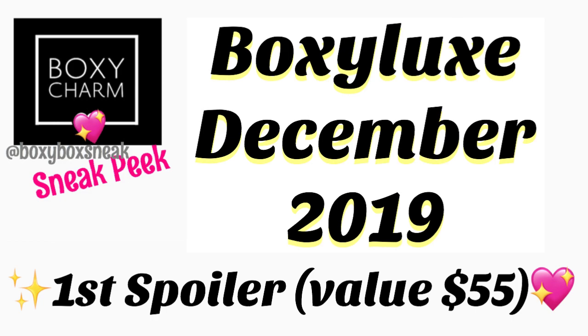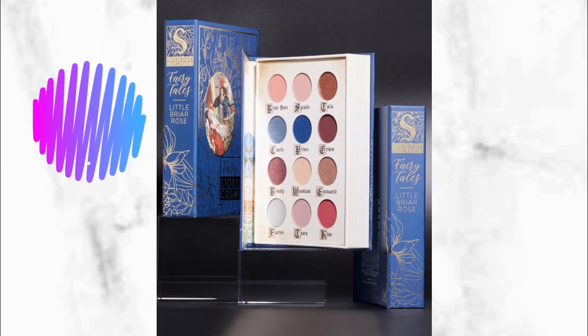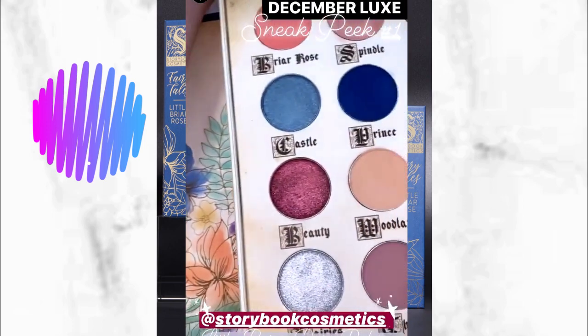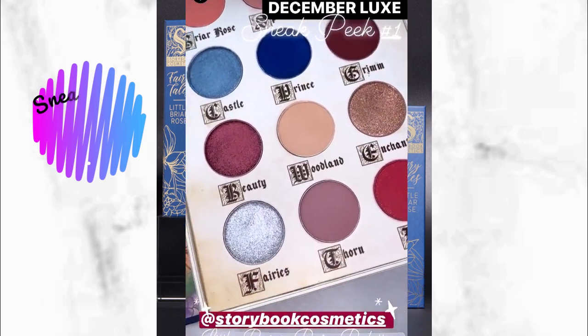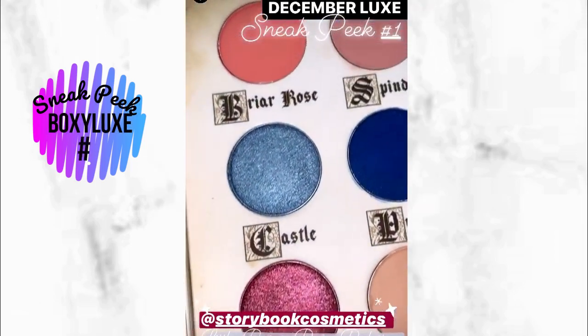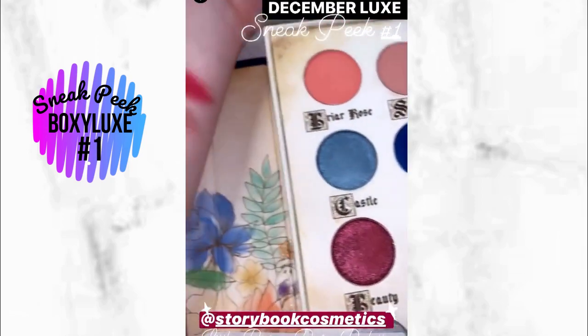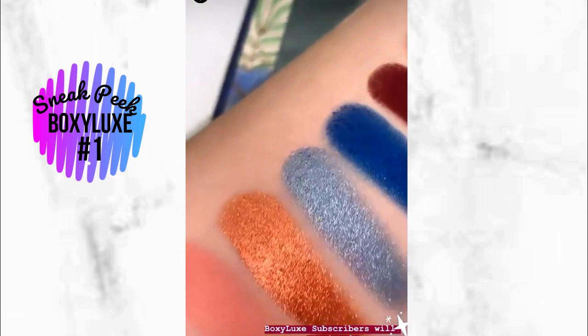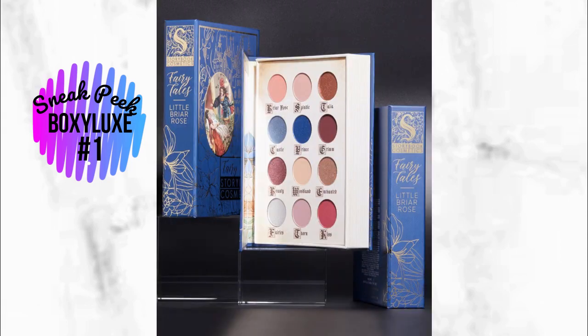Let's go over Boxy Luxe spoilers. We now have four spoilers, and there are five other items we don't know about yet. So we're going to be getting nine items in this box. The first confirmed item is the Storybook Cosmetics palette — perfect for the holidays with some really nice shimmers. This one retails for $55. This is the first sneak peek for Boxy Luxe and it is confirmed.